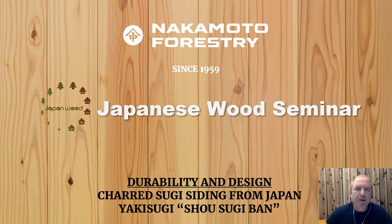Hello, my name is Bill Bielek. I manage Nakamoto Forestry North America, located in Portland, Oregon in the U.S. The Japan Wood Products Export Association has asked us to make an introduction and provide background on what Yakisugi, also called Shosugiban, siding from western Japan is.